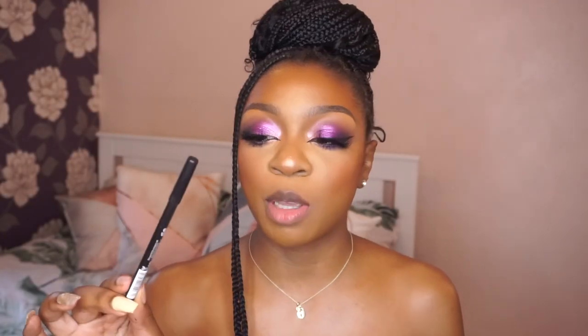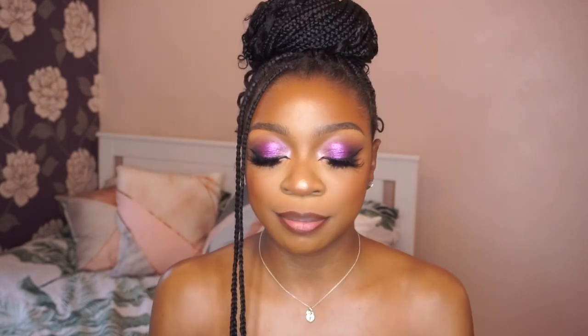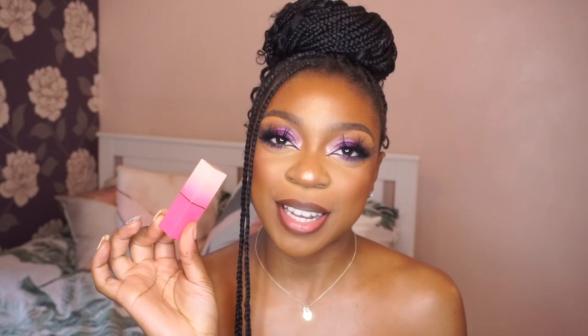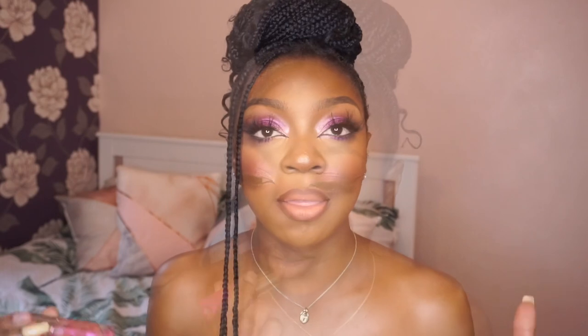Now we're going to move on to number three. For lip combo number three I'm going to use the MUA Intense Color lip pencil in the shade Obsession, and then I'm going to go in with the Juvia's Place lipstick in the shade In Vogue. I love this lipstick — it's a lovely peachy nude, I love it.